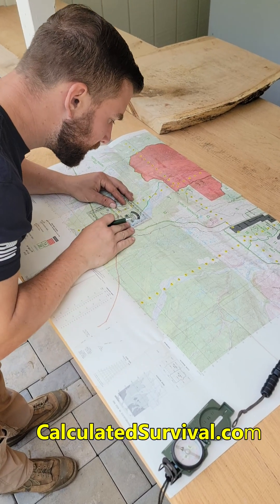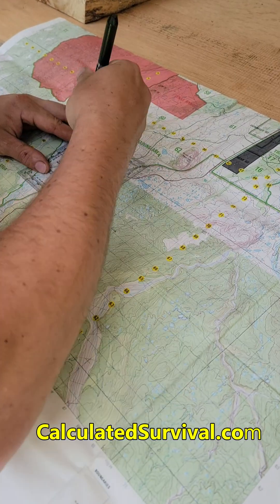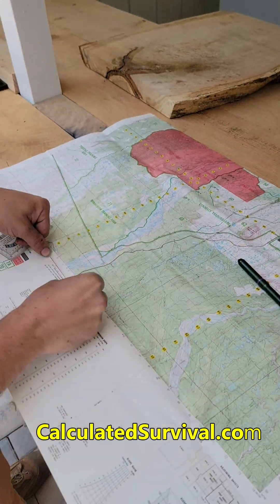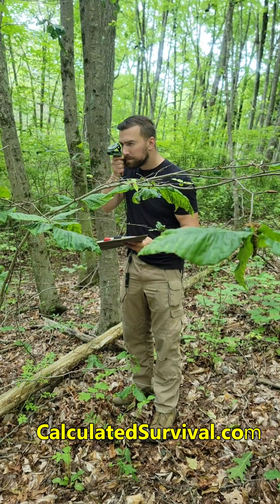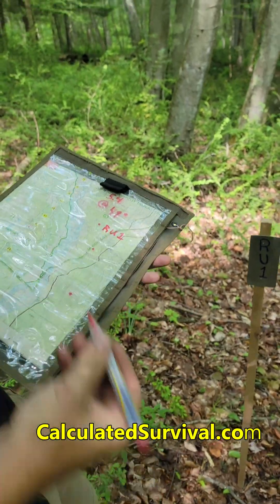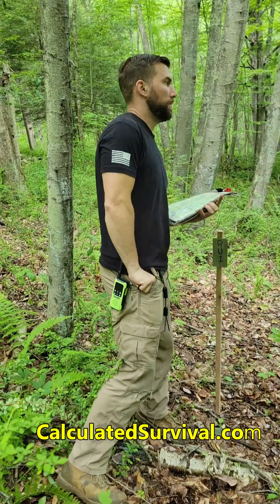Here are the elements you need to learn to effectively land nav: ability to read a map, locate and plot points, measure distances, and determine direction on a map. Use a compass, know your pace count, and how to walk an azimuth. Use terrain association, distance, and direction to find your point on the ground.